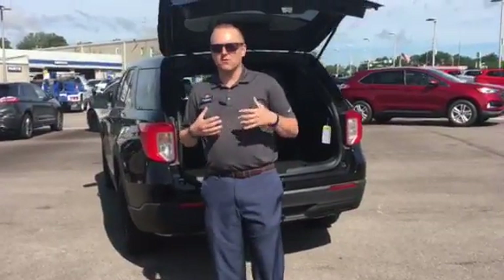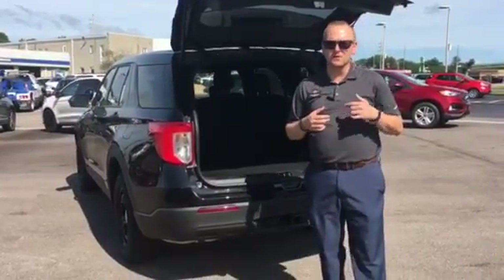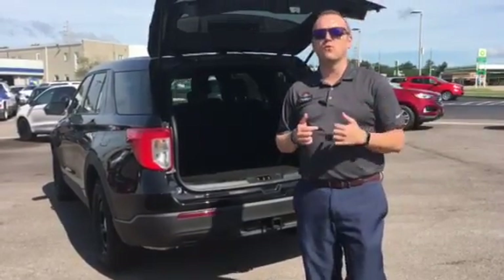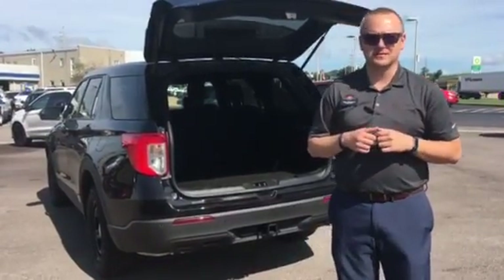Come see me, Tim Stewart, here at Sunset Ford. You can email me at tstewart@sunsetford.com, contact me via cell phone at 314-410-5743, or call me here at the store at 314-467-1124. Thank you, and I look forward to helping you guys. Have a great day.